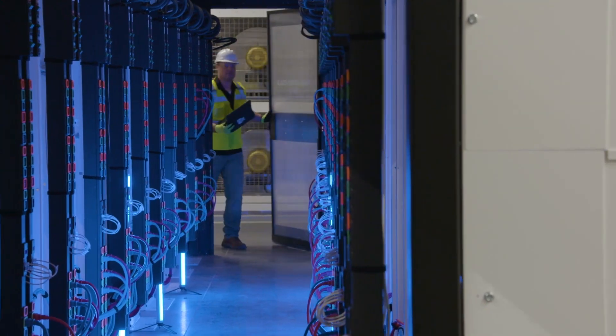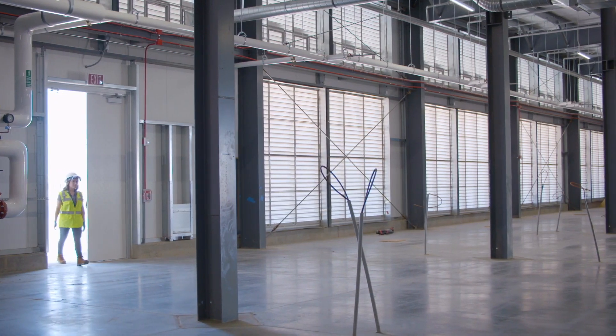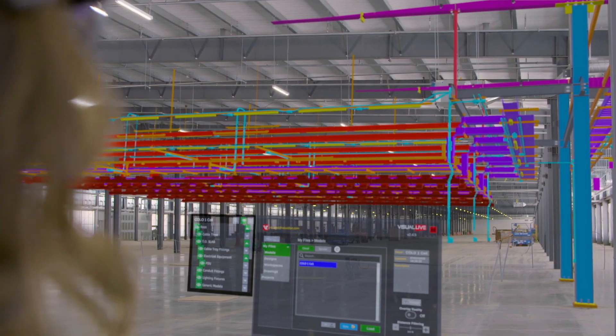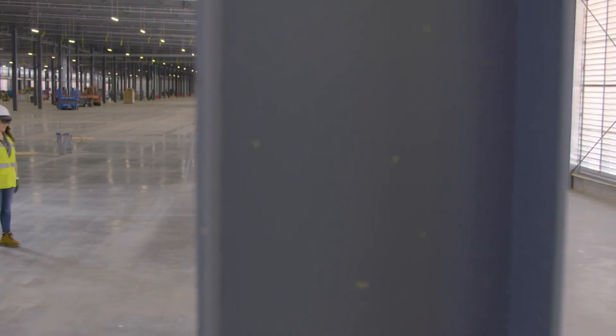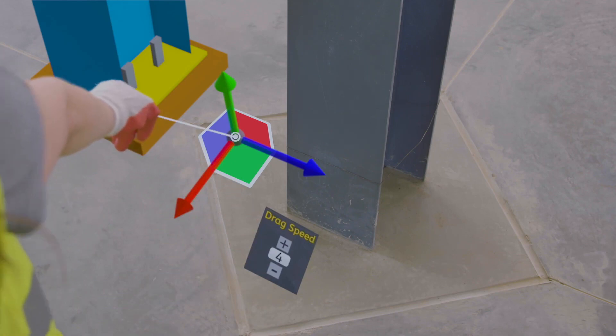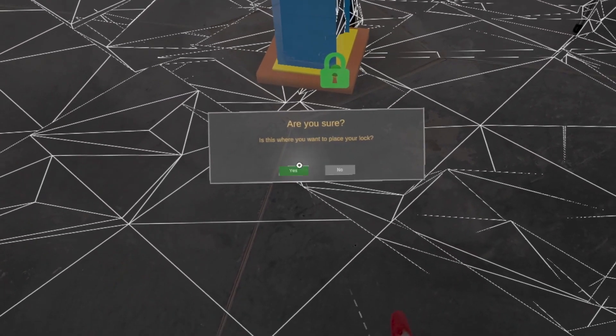Highly technical projects like data centers have a quality assurance requirement. Using Visual Live and the HoloLens, we can ensure that the model and physical construction line up perfectly. We introduced Azure Spatial Anchors to make locking down the alignment faster and more efficient in the field. Azure Spatial Anchors allow you to adjust the model once, anchor it down, and continue using the model without it moving.